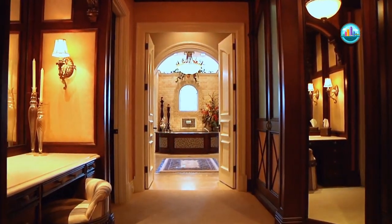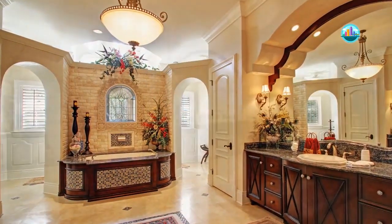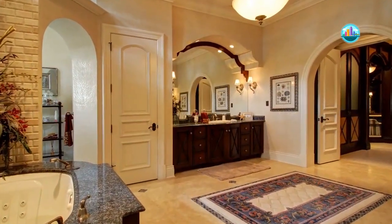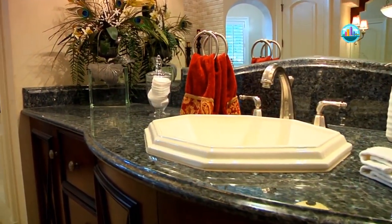An elegant hallway leads to the master bath. Travertine marble floors set with mosaic tile detailing and dark wood cabinetry add an elegant feel, with granite countertops and an opalescent blue.